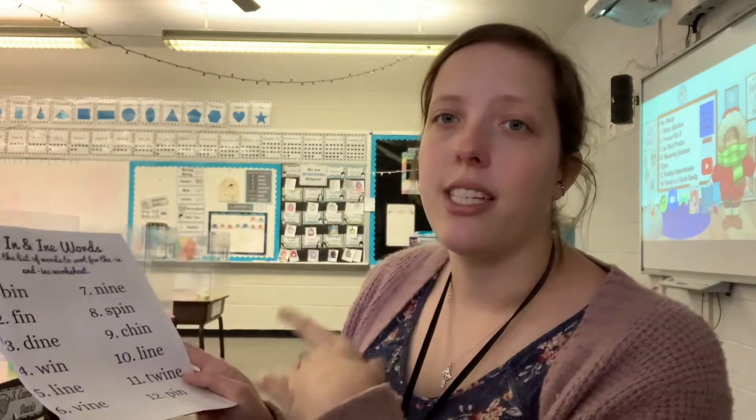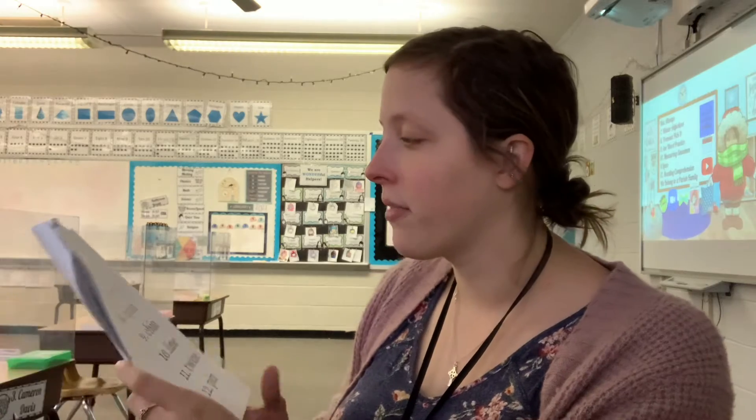So, I-N is 'in', and I-N-E is 'eine'. Because there's an E at the end, it changes the sound of the I from a short vowel to a long vowel.